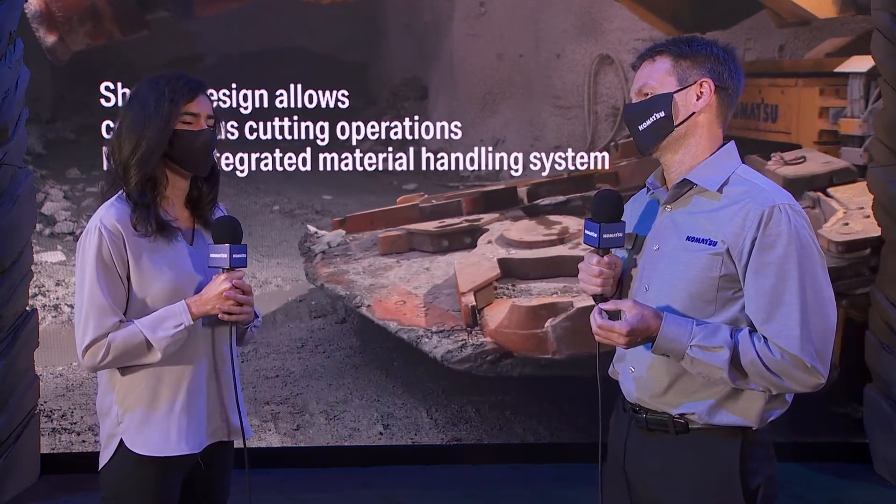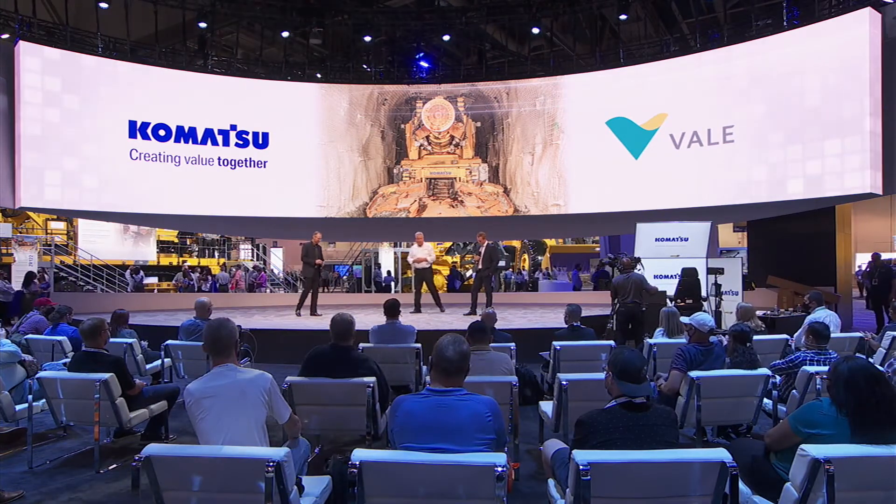Representatives from Vale were in the Komatsu booth earlier today talking about the relationship with Komatsu on the MC51. Here at Komatsu, we've been doing research on ways to break rock in a predictable way on a fully electric system over the last 10 years. Throughout that time, we've been collaborating and partnering with customers to understand how to bring this technology to market. What we have today is a mechanical rock cutting system. The MC51 is designed to allow customers to implement alternative ways of mining by requiring fewer pieces of equipment to reach their ore bodies — effectively allowing them to do more with less.